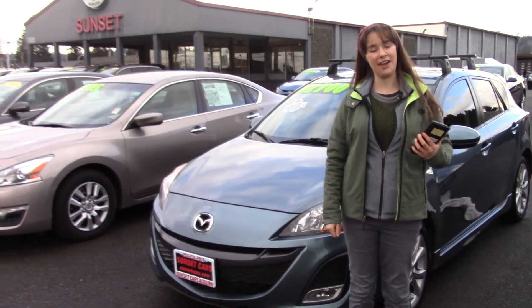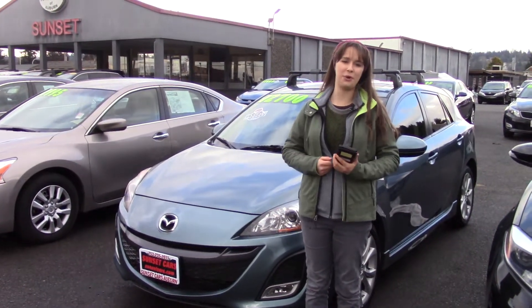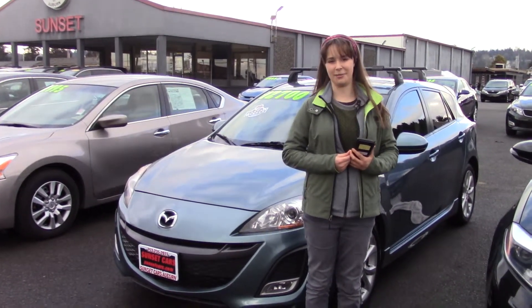You should come and take it for a test drive and see why it got all of those awards. Here at Sunset, we take your trade-ins whether they're paid for or not, and we buy cars. So come in today, take it for a test drive, and tell them that Jordan sent you when you come in.